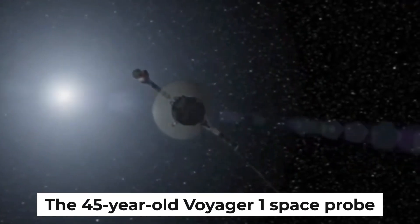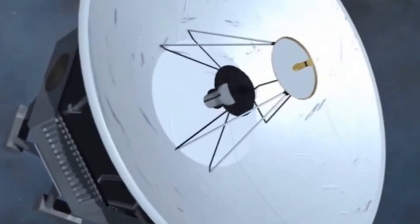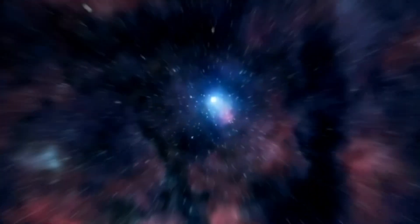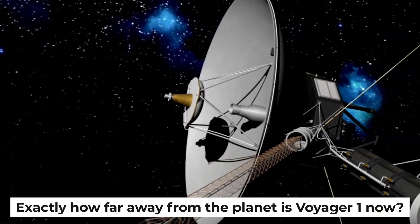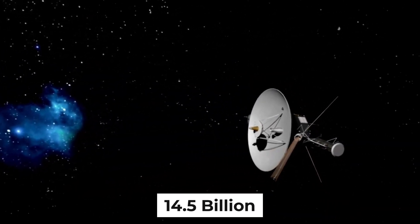The 45-year-old Voyager 1 space probe launched by NASA is still making its way across space, far beyond our solar system, to investigate the heliosphere and the interstellar medium. Exactly how far away from the planet is Voyager 1 now? There are now 14.5 billion miles separating the two of them.